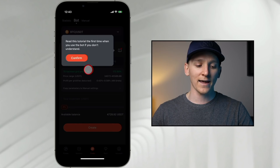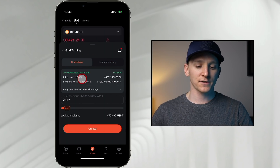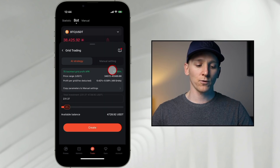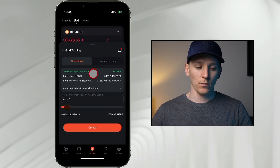Under 'Create Grid Trading Bot,' you can see AI Strategy and Manual Settings. Going to AI Strategy first, you can see everything is chosen for you — the seven-day backtest grid profit APR is 172%, which is a yearly yield. That's pretty good.